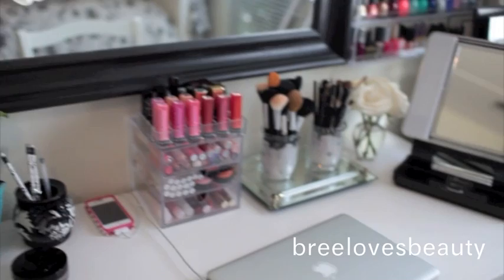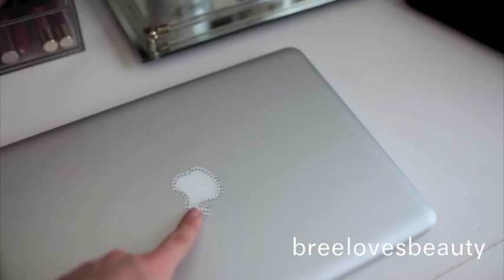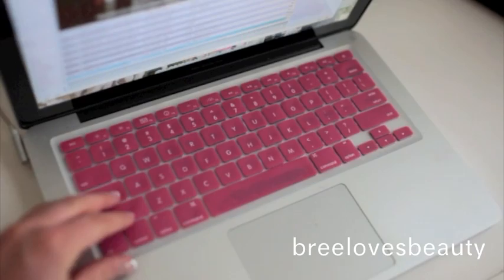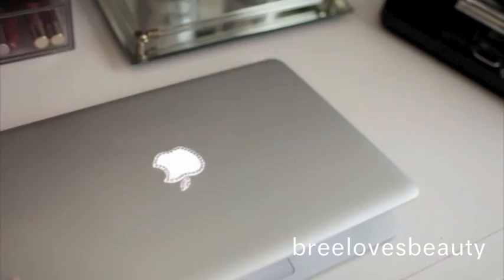Oh, I forgot — yes, I did bedazzle these myself. No, you can't buy it like that. Maybe actually you can, but I did it myself. And then the keyboard cover I got from eBay for about $2. You don't have to stick them on individually, it just comes off. It's like silicone — and caps lock is on, because I know I'm going to get questions about it.